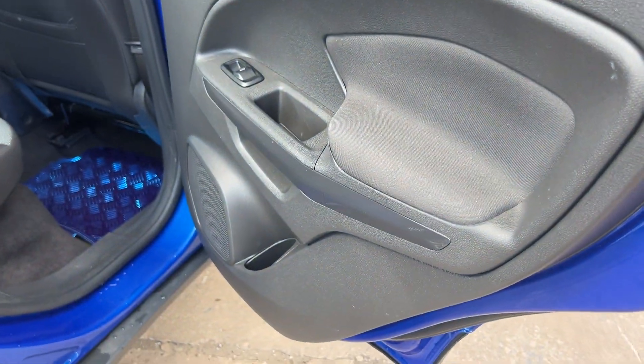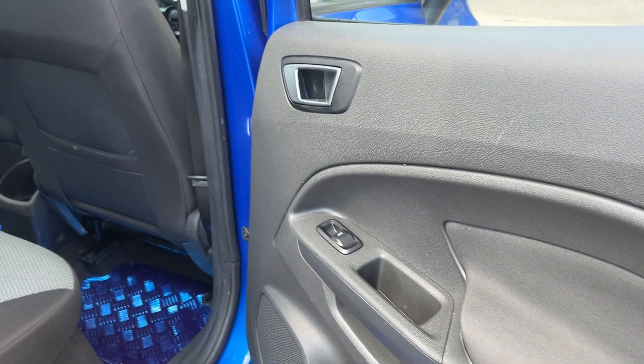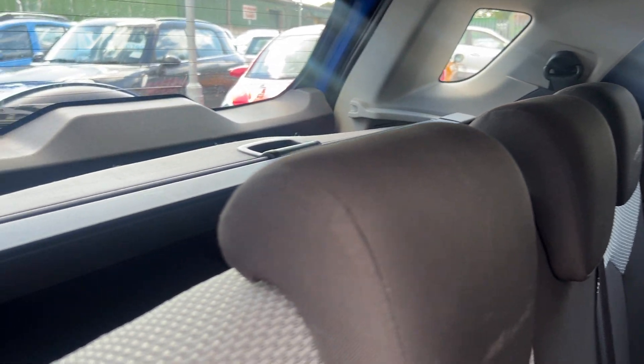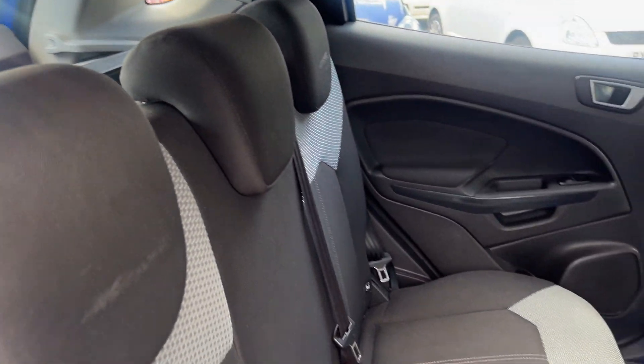Cloth seats in grey. And the rear of the car has electric windows and three seats.